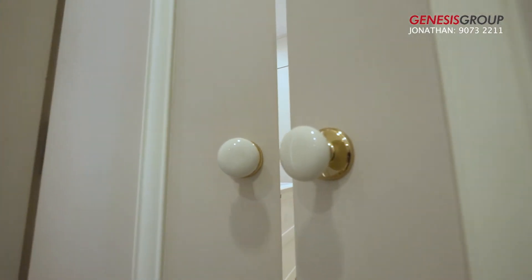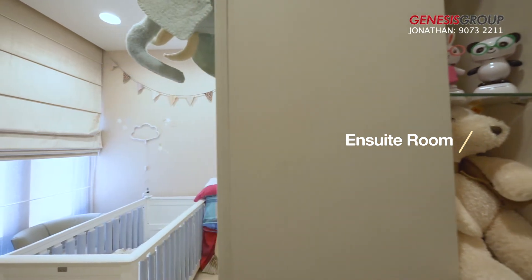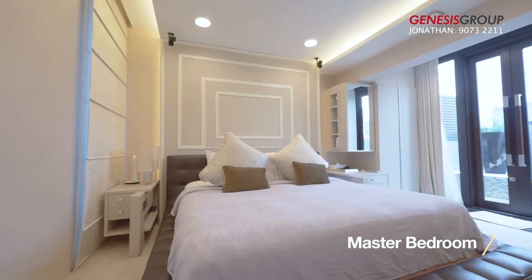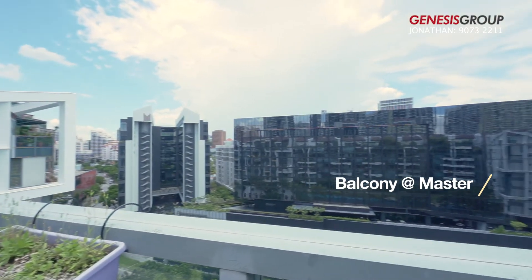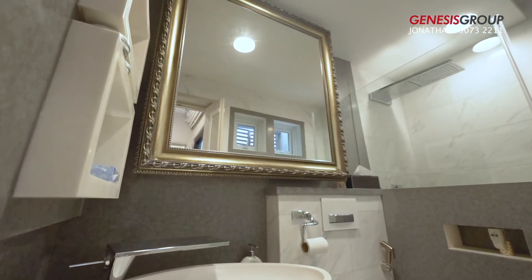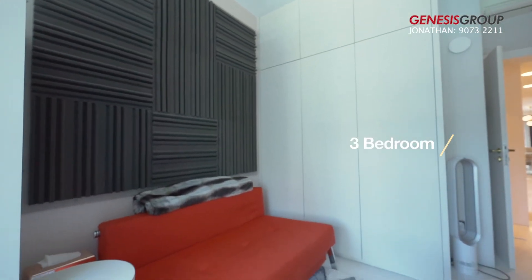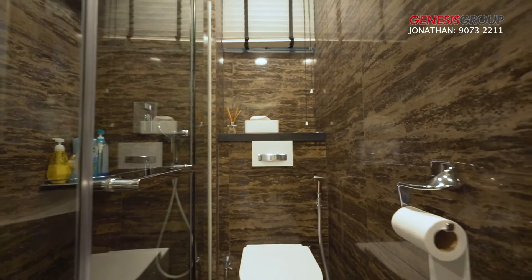The owner has spent a significant amount of money on renovation, designing it to make it just like a show flat — move-in condition.